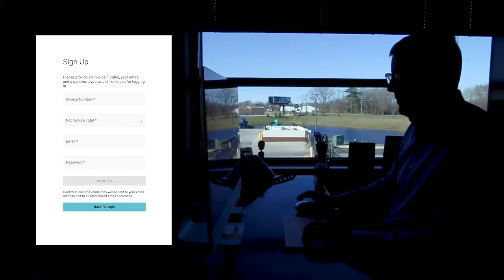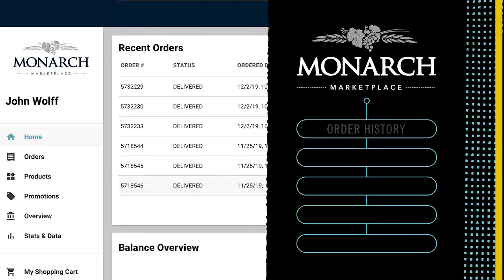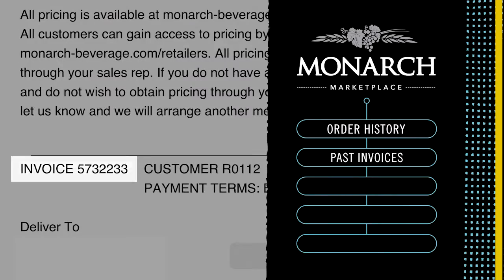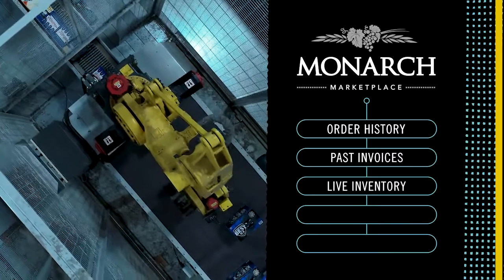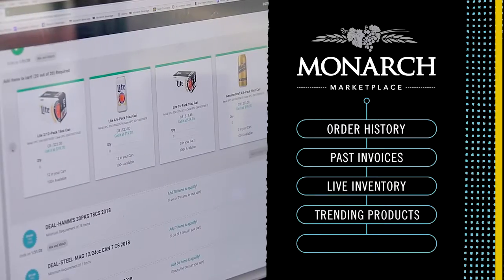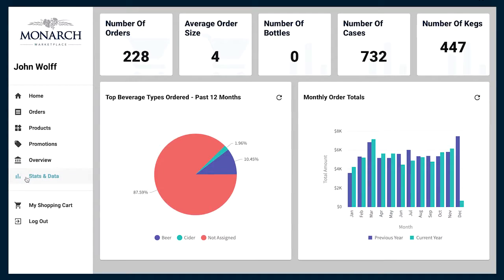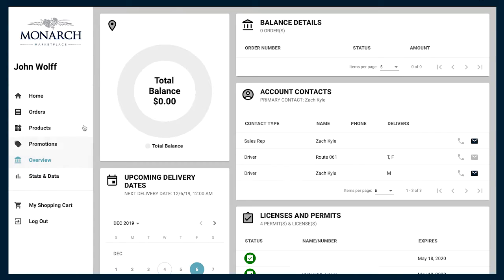Signing up takes about one minute, and by doing so you'll be able to see your order history, past invoices, live inventory in our warehouse, trending product information, quantity discount pricing, and more from a trusted resource in an easy-to-use format.